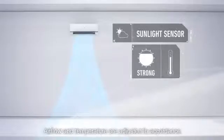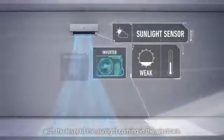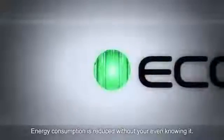Next is the sunlight sensor, which detects the strength of sunlight entering the room. Air flow and temperature are adjusted in accordance with the level of the sunlight coming in the windows. Energy consumption is reduced without your even knowing it.